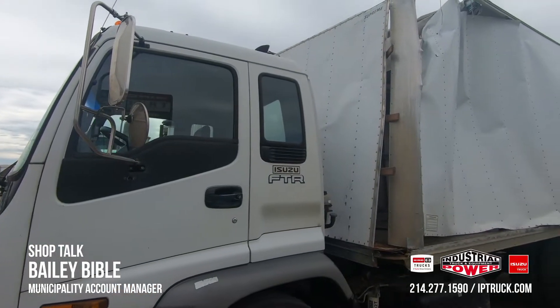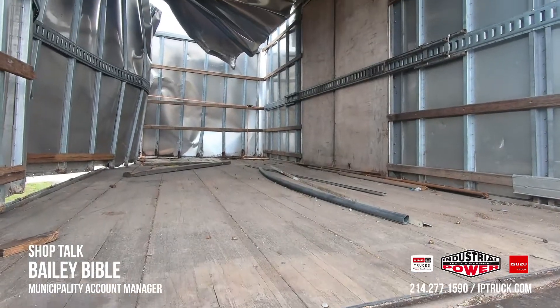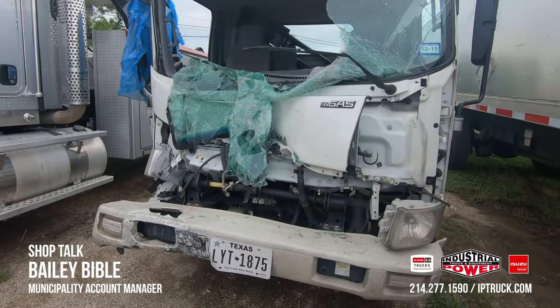Some common repairs we do are going to be dents and dings, all the way up to corner caps, box repairs, a full box rebuild, single panel repairs, and then full collision repairs like the one behind me.